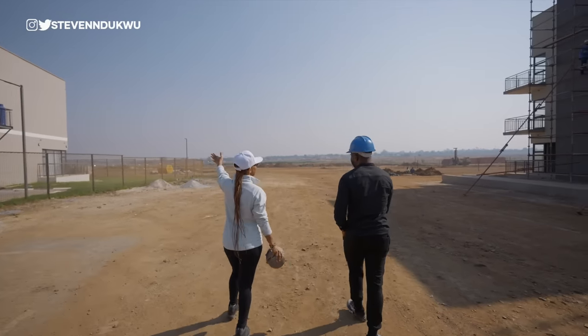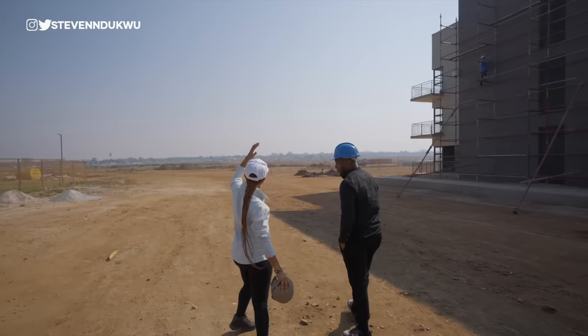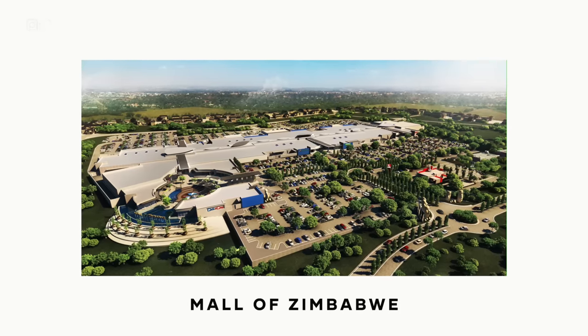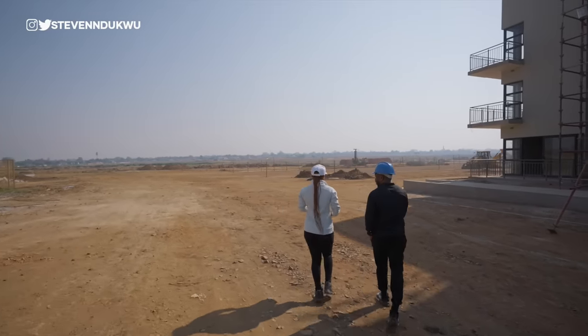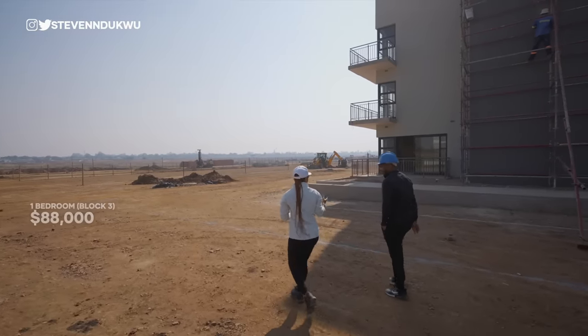Block four, which is going to have three bedrooms, is behind block one. And over there, that's the Pokugara residential estate. They are also going to have the biggest mall in Zimbabwe at the corner of Borrowdale and Whitewaters Road. They said it's coming soon — and that's the cherry on top of all their development.